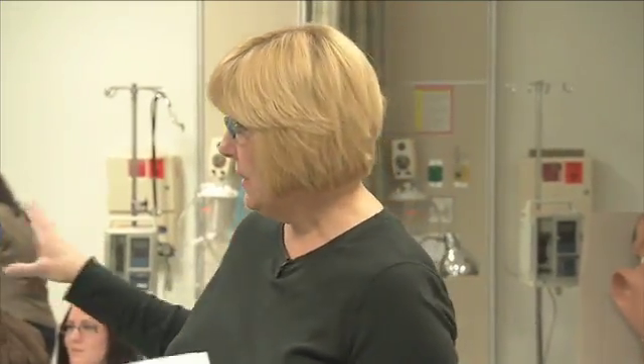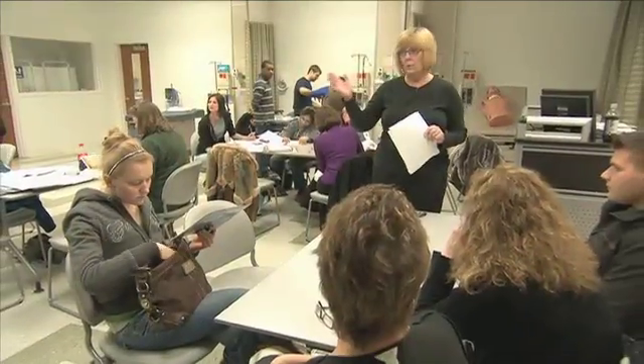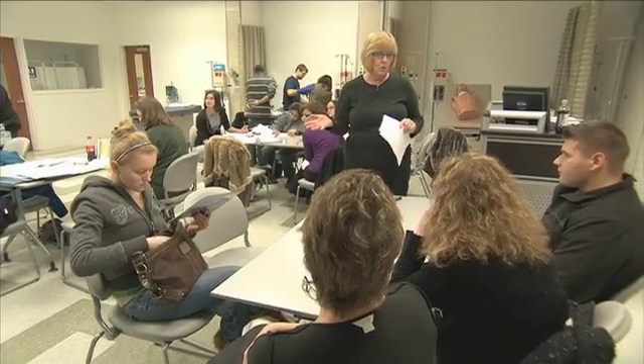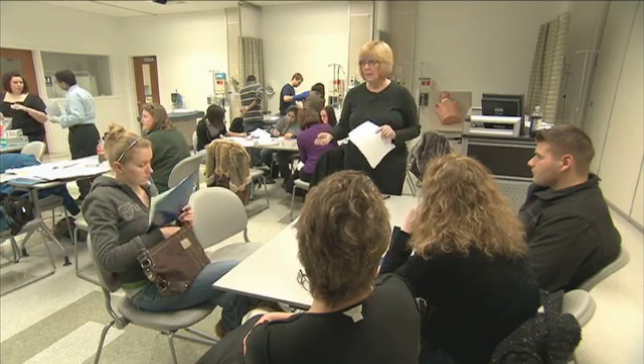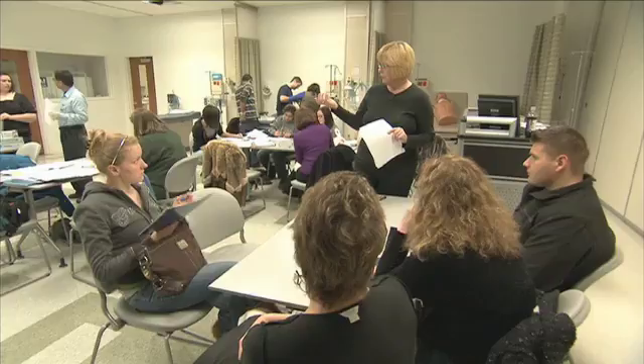It is an eight-credit course. The first two credit hours is medical terminology. The next four credit hours is the classroom part, and that is a 16-week semester. He will teach you everything you need to know about the lab, everything you need to know about why you're drawing the blood, and what the different tubes are used for.